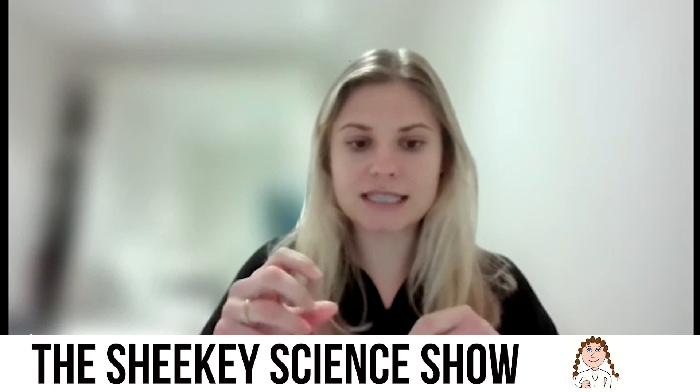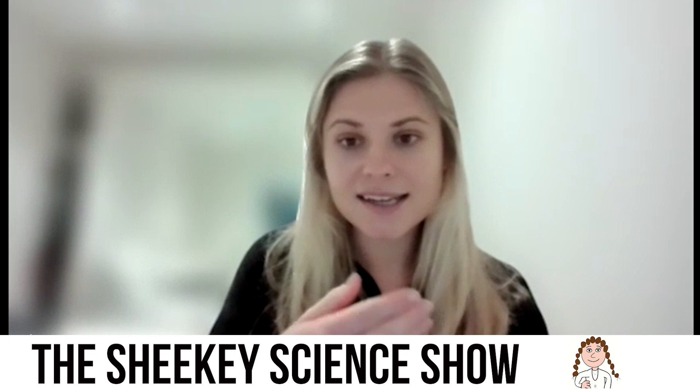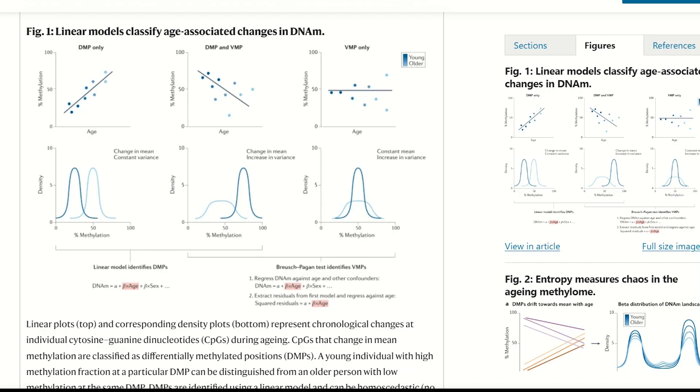We are interested in a particular epigenetic modification called DNA methylation. DNA methylation is essentially just these little tags — little methyl groups that sit at very precise locations in the genome. If that site has a methyl tag, we would say it's methylated. And if it doesn't have that methyl tag, we would say it's unmethylated. These are really attractive to us because they're very easy to quantify.